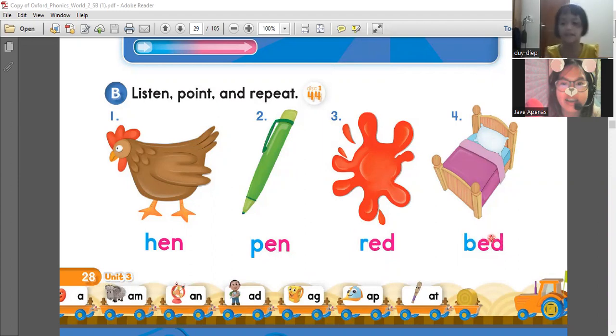Bed. Okay, again, what's this word? Hen. Two? Hen. Three? Hen. Four? Hen. Very good. So those are the words that have an N and the ED sound.